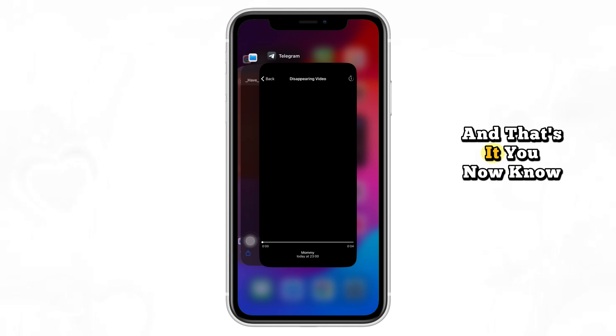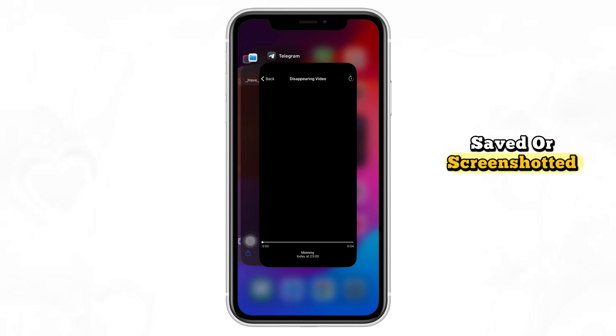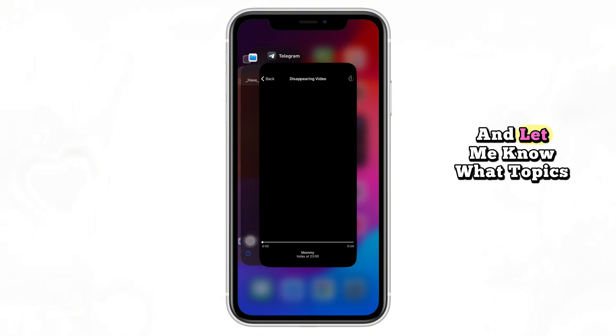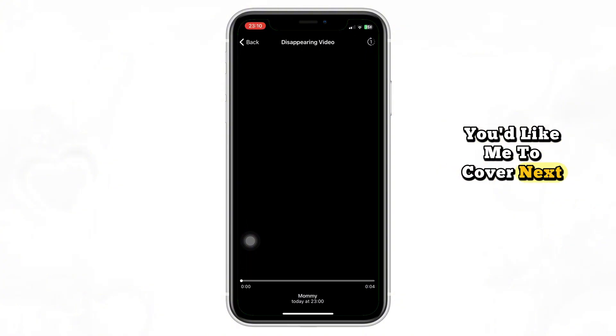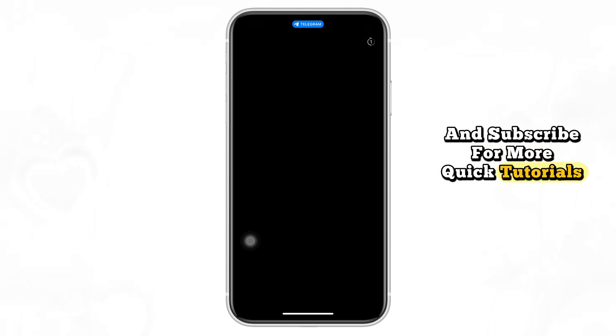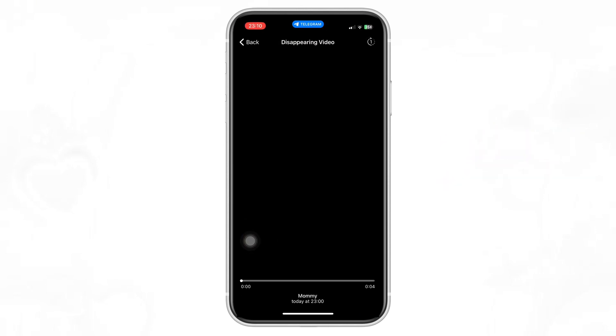And that's it! You now know that Telegram's one-time photo feature can't be saved or screenshotted. Thanks for watching. Drop a comment below if you have any questions and let me know what topics you'd like me to cover next. Hit the Like button and subscribe for more quick tutorials like this.